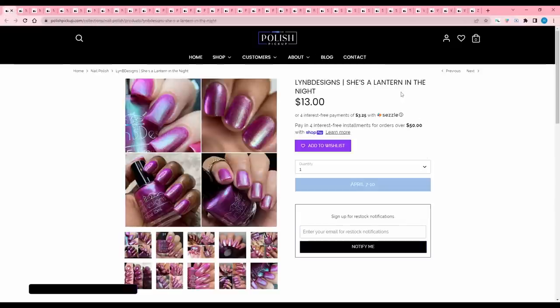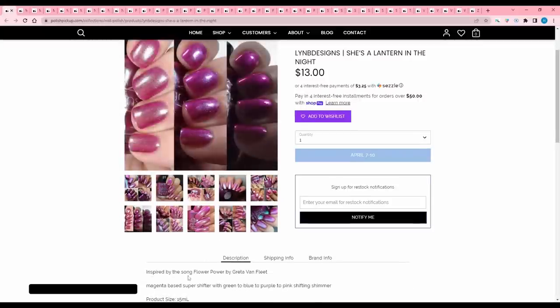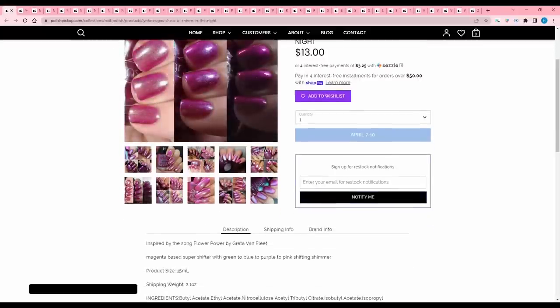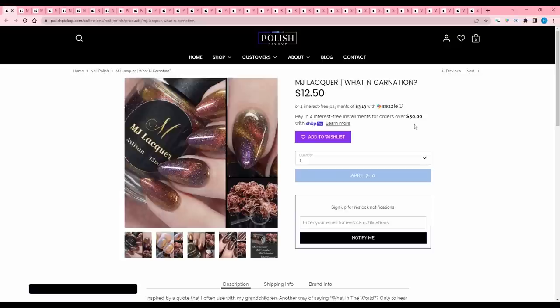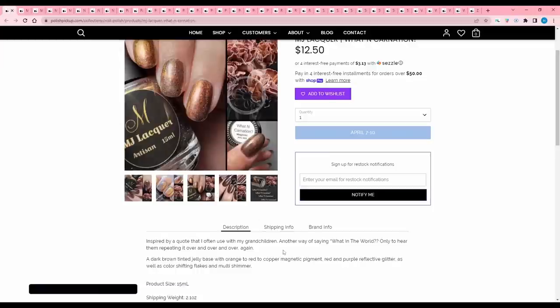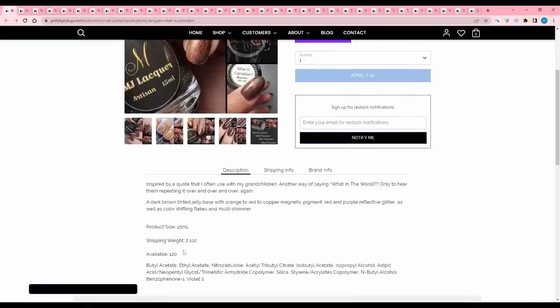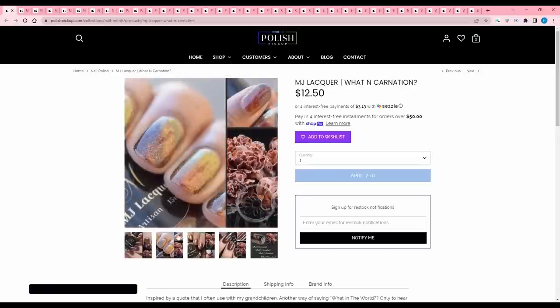Linby Designs 'She's a Lantern in the Night' is inspired by Greta Van Fleet's song Flower Power — a magenta base and super shifter with green-to-blue-to-purple-to-pink shifting shimmer. No cap listed. I just don't like magenta, so I'll pass. MJ Lacquer 'What Carnation' is inspired by a quote used with grandchildren — a dark brown tinted jelly base with orange-to-red-to-copper magnetic pigment, red and purple reflective glitter, color shifting flakes, and multi shimmer. 120 are available. It's an interesting polish, but carnations just remind me of high school Valentine's Day, so I'll pass.